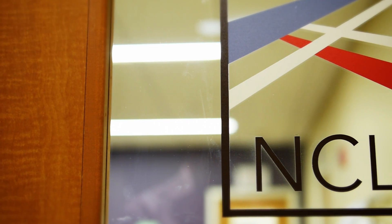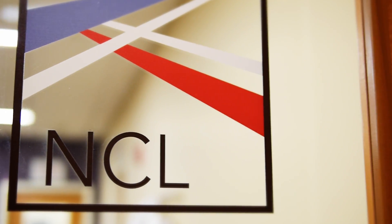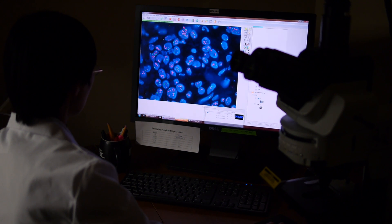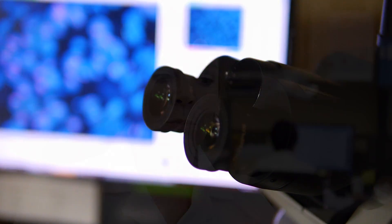FISH testing is a sophisticated type of molecular testing that we have recently launched in this new laboratory called the Nebraska Collaborative Laboratory, where we will be studying samples from patients' tumor specimens. With FISH testing, we use certain probes to look at different parts of the DNA. FISH analysis can be used for pinpointing different gene mutations that will then determine if a patient will respond to a therapy targeted to that particular gene.